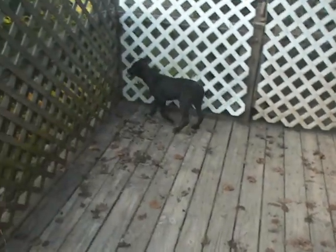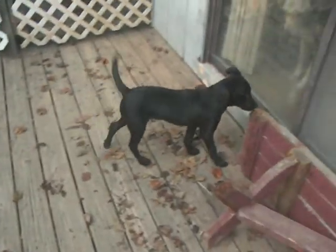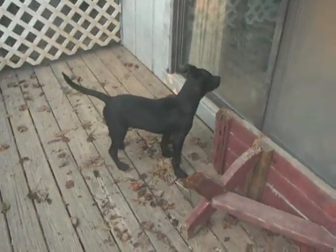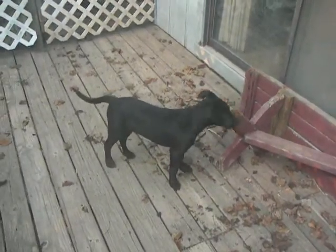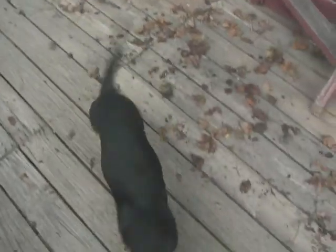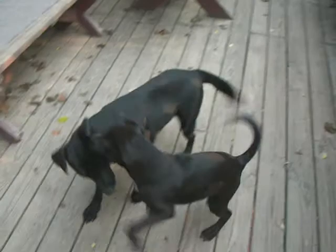This is Simon's porch. There are some other dogs inside that are the focus of his attention. Now Hugh has joined Simon on the deck.